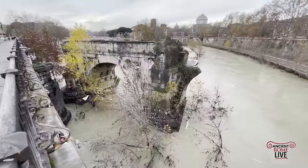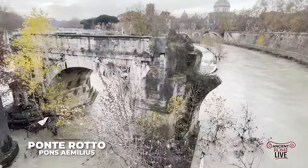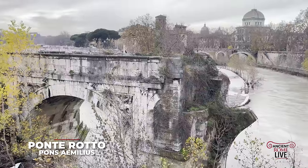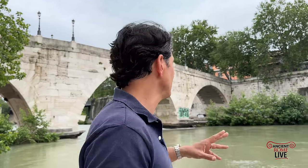The other bridge that really stands out is the broken one — it's called the Ponte Rotto, the broken bridge. The one arcade still standing is Augustan in date. So if we talk about ancient Roman bridges in this general vicinity, we have one, two, and three that we can really look at and study how the Romans built their bridges.